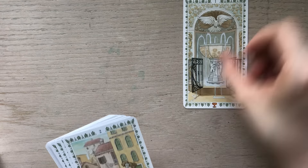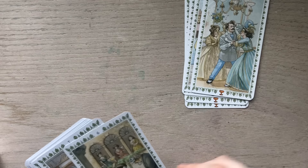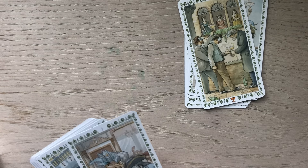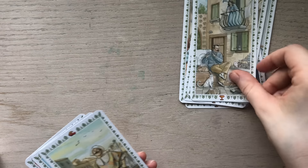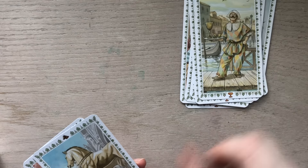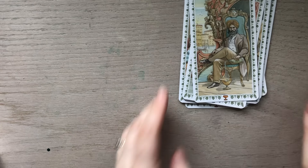Next let's take a look at the Cups. There's one, two, three, four, five, six, seven, eight, nine, ten, Page, Knight, Queen, and King.